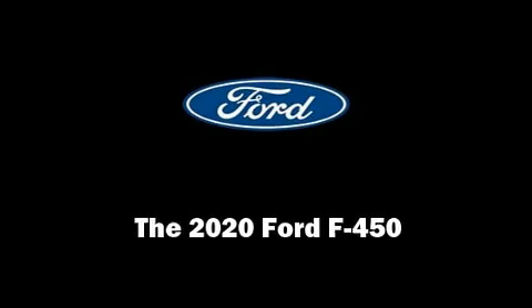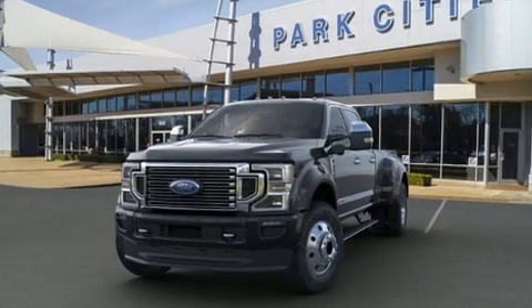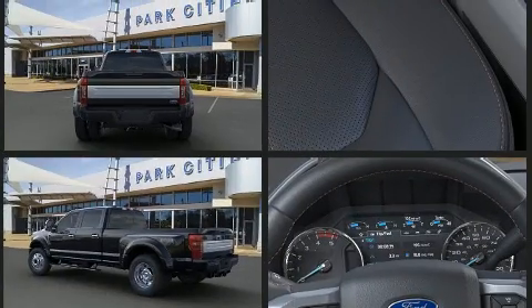Familiarize yourself with the 2020 Ford F450. It features an automatic transmission, four-wheel drive, and a powerful eight-cylinder engine. A turbocharger further enhances performance while also preserving fuel economy.